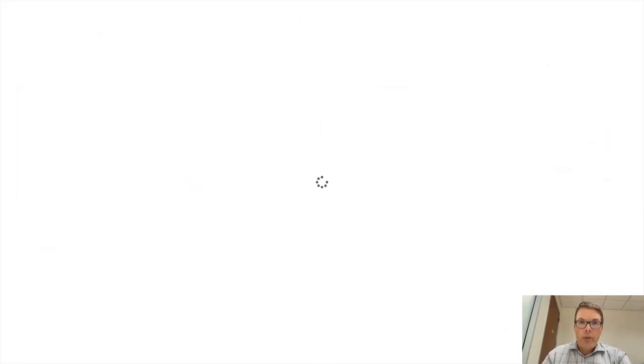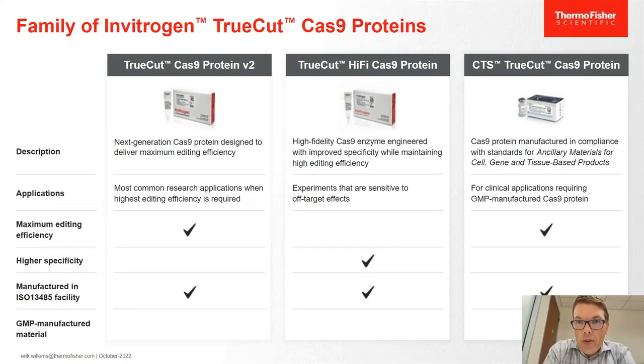In terms of the TrueCut Cas9 proteins available, we have our standard Cas9 protein developed for maximum editing efficiency, our high-fidelity Cas9 protein with slightly less off-target activity while still maintaining efficient on-target editing, and our CTS TrueCut Cas9 protein, which is useful for in vivo and cell therapy applications. For iPSC work, we choose the maximum editing efficiency protein.